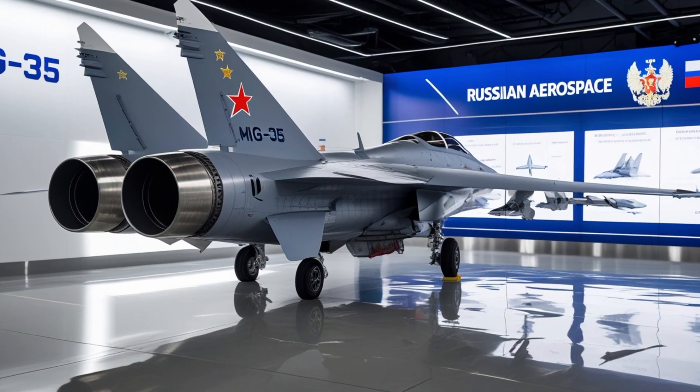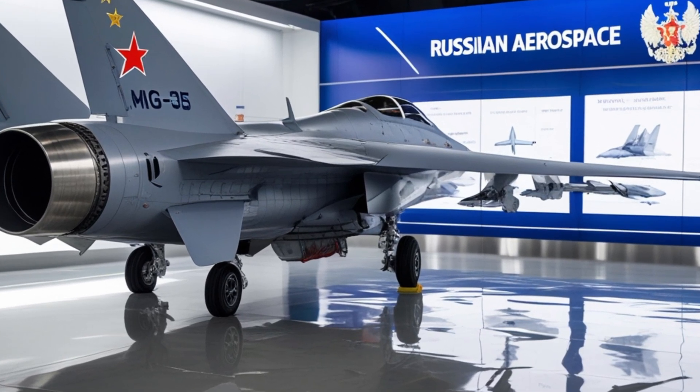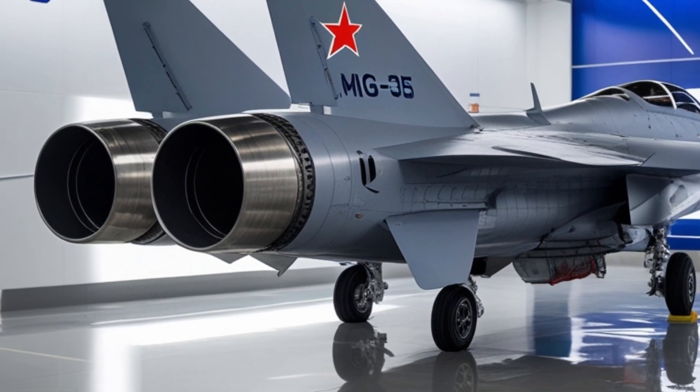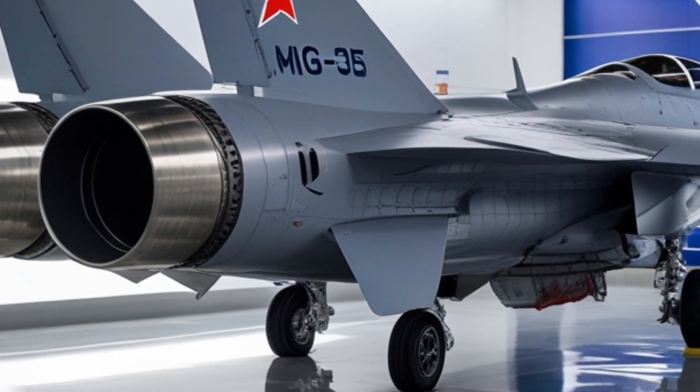While the MiG-35 might not match the stealth or AI depth of top-tier fifth-generation fighters, it compensates with versatility, reliability, and raw power. Think of it as a perfectly balanced war machine, blending the agility of a lightweight jet with the firepower and tech of modern heavyweights.